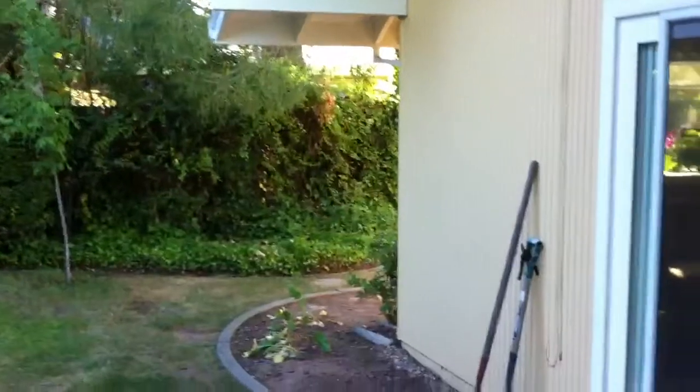Out to the backyard. Out to the bedrooms.